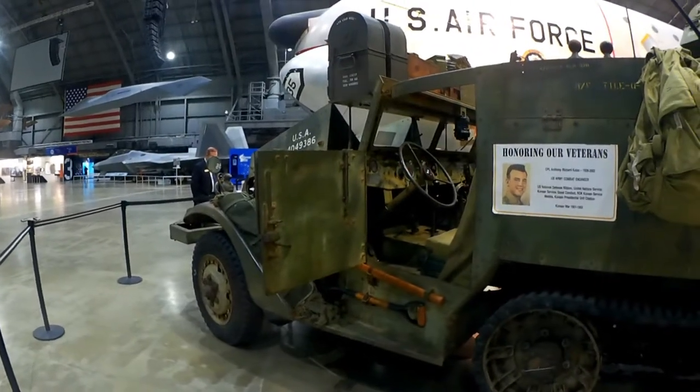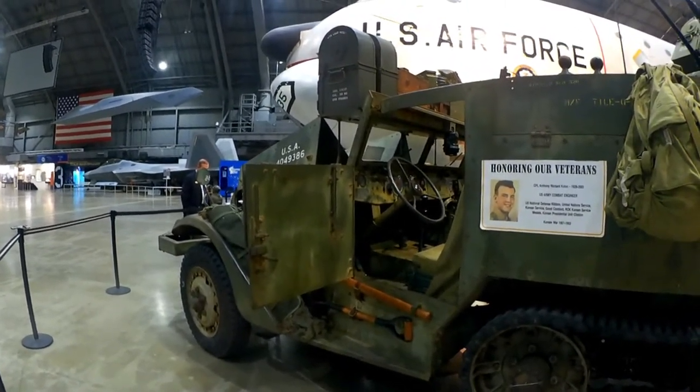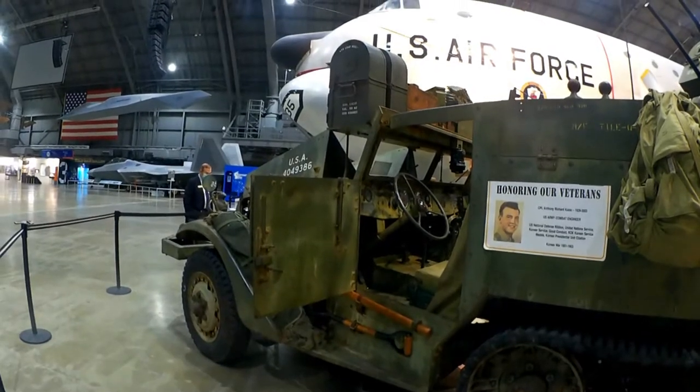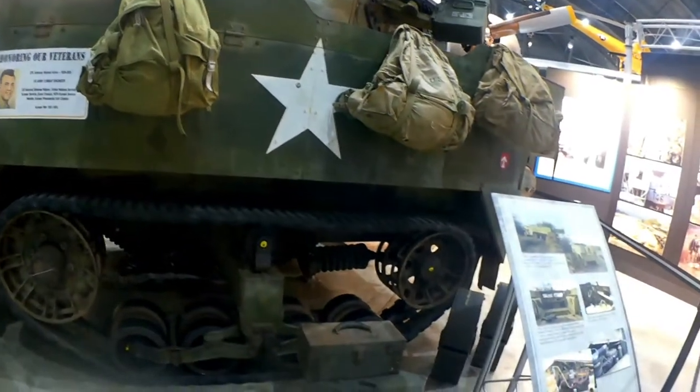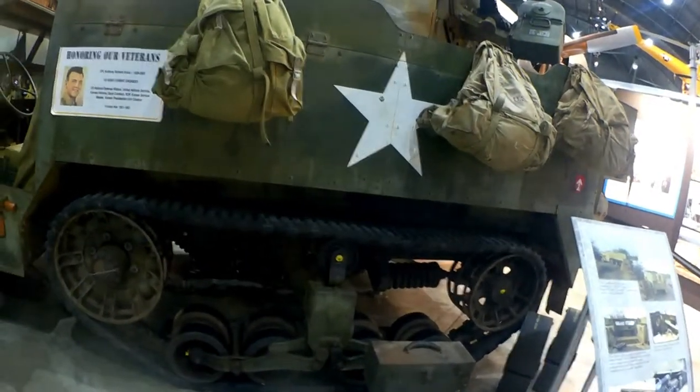She ran beautifully on the way in here — I had to drive it across the base. She runs great, I'm really very pleased with how she runs. She rides pretty good too with the new track and everything gone through on the bogeys.